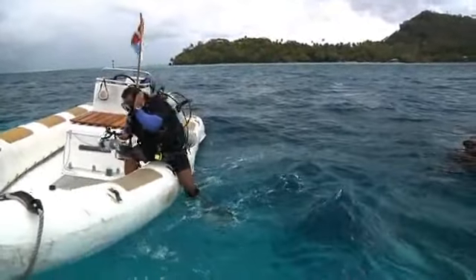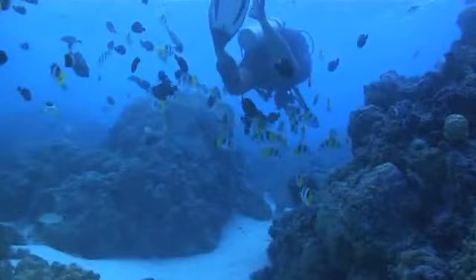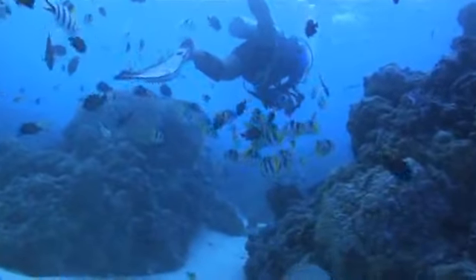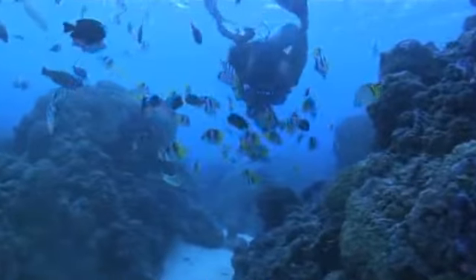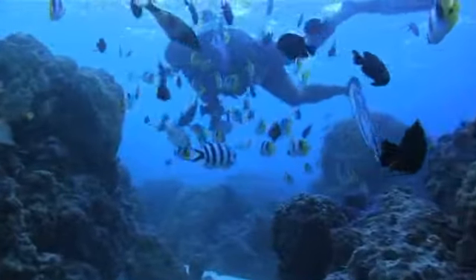Located at the edge of a submerged crater, this dive site features an abundance of tropical fish and large coral formations. Since the maximum beginner depth is 40 feet, an easy descent into 12 feet of water makes this an easy start for new divers.